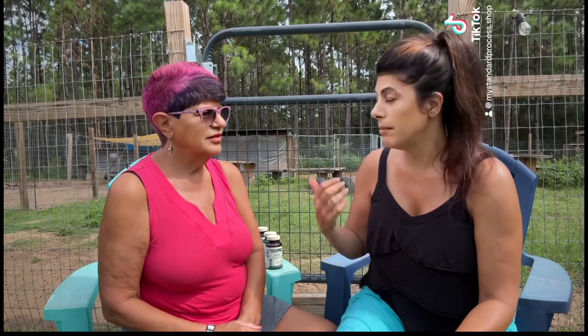Today I'm here with my mom, Carol. Hi. We were just recently out at the Standard Process Farm, so today we are shooting a video from our farm. Hopefully some of the animals will come up behind us, but not really sure. I wanted to go over some of the products that my mom has been taking for quite a few years from Standard Process and MediHerb.